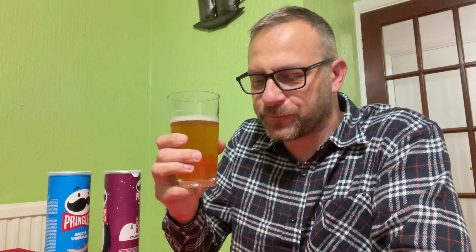I'm gonna dig in. Cheers. That's got some punch to it. I love a citrus IPA. And that is quite good.